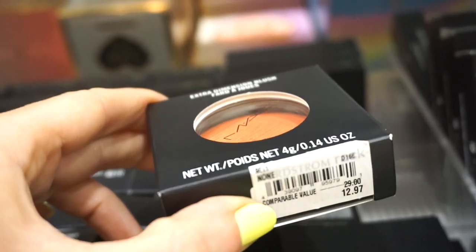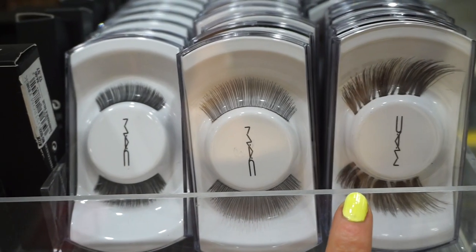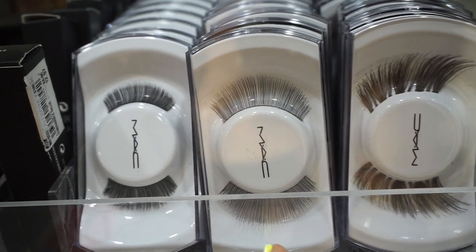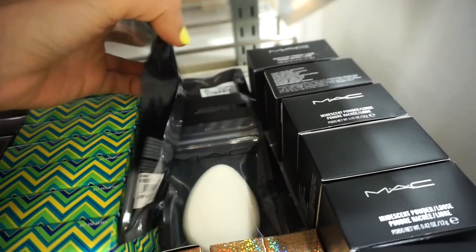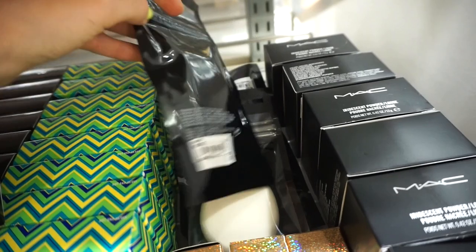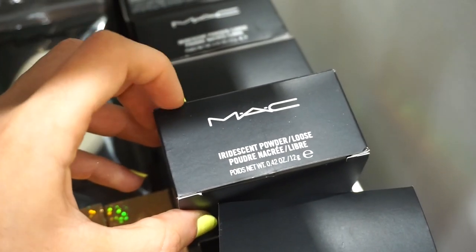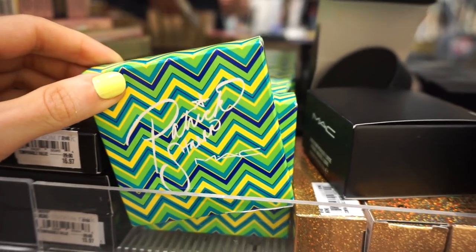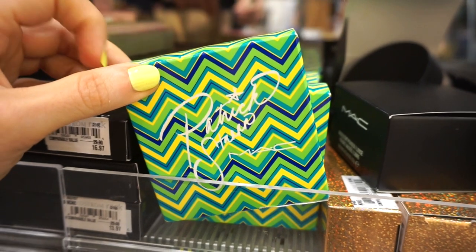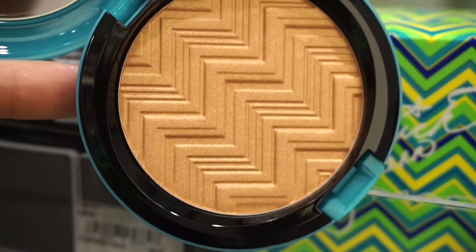The next MAC product is the Extra Dimension Blush, really cool to see here at $12.97 in the shade Telling Glow. Below that, a nice amount of MAC lashes at $7.97 each — I've never tried them. There's also a MAC sponge at $6.97. They also have iridescent loose powders that look like highlighters in gold and bronze. The MAC x Patrick Star highlighter in Hot and Heavy — at Marshall's it was $14.99 but here it's $19.97.